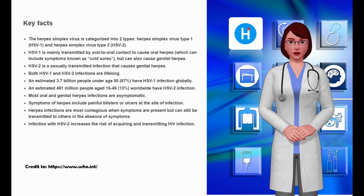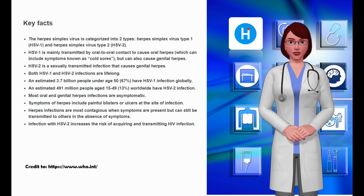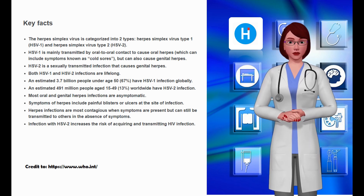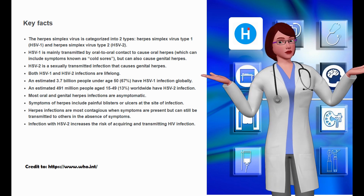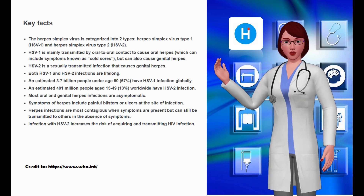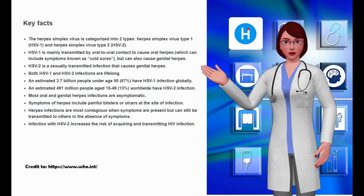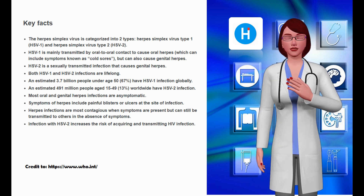Key facts: the herpes simplex virus is categorized into two types — HSV-1 and HSV-2. HSV-1 is mainly transmitted by oral-to-oral contact causing oral herpes, including cold sores, but can also cause genital herpes. HSV-2 is a sexually transmitted infection that causes genital herpes. Both HSV-1 and HSV-2 infections are lifelong. An estimated 3.7 billion people under age 50 (67%) have HSV-1 infection globally, and an estimated 491 million people aged 15 to 49 (13%) worldwide have HSV-2 infection.